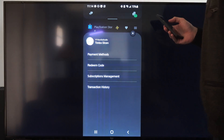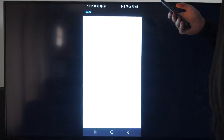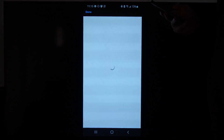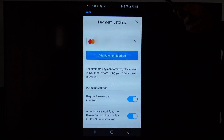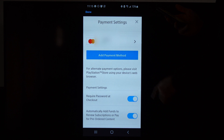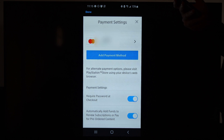Then we can go down to where it says payment methods. Once this loads we can scroll on down past our credit card information, and there should be an option where we can require a password at checkout. Just make sure we have that checkmarked, and then we can't buy anything without typing in a password.